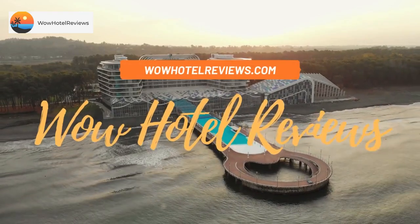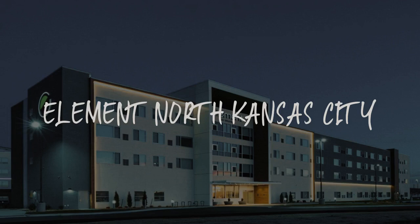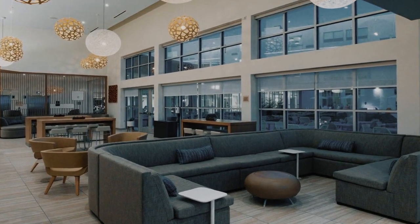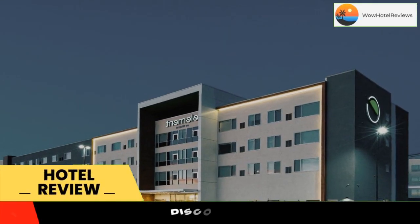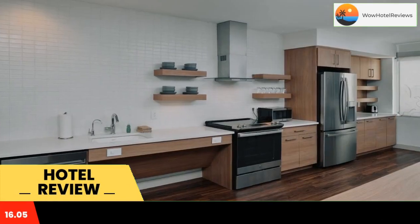Hello guys, welcome to Wow Hotel Reviews. Today I am reviewing Element North Kansas City, it's a three-star hotel. Please use our Booking.com link in the description to book the hotel and get good pricing.